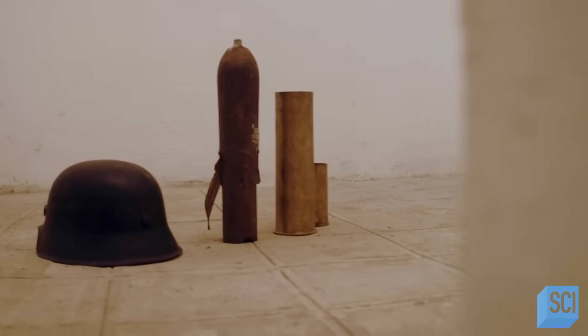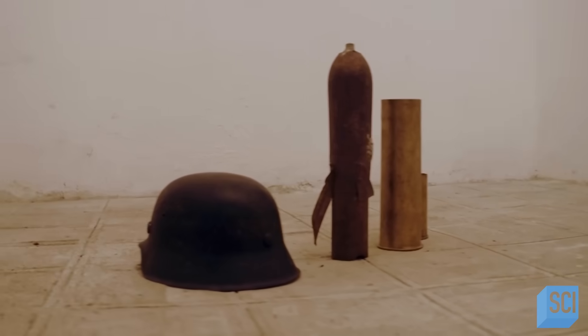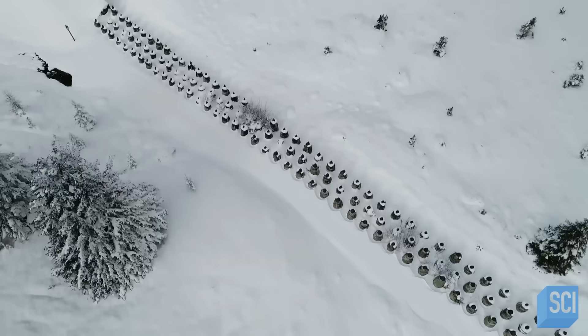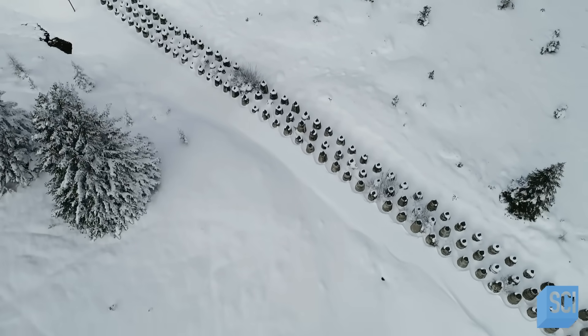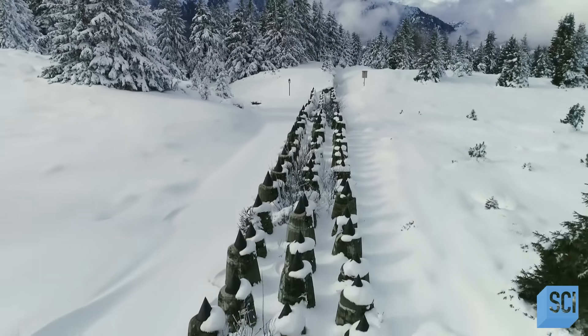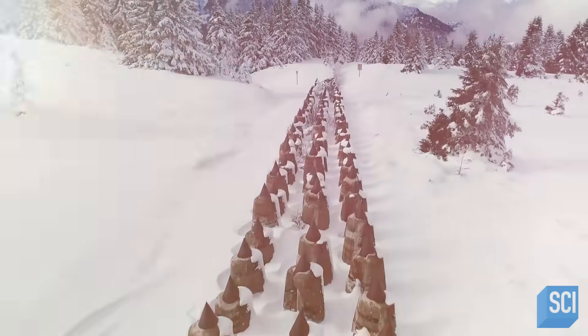Ironically, the Germans incorporated the Vallo Alpino into their own defences against the Allies, who were sweeping through Italy. But in the end, these extensive Alpine fortifications were never used.